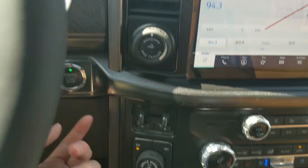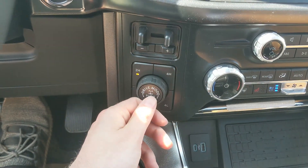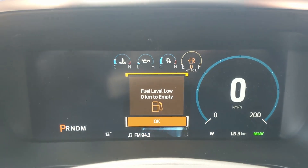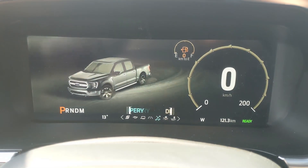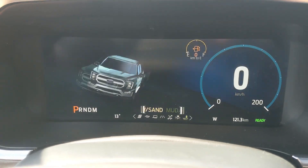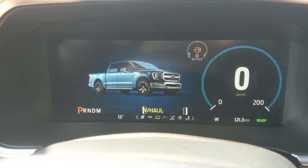To the left you have your pro trailer backup controller, trailer brake controller, and 4x4 controls with 4 Auto and locking rear differential. You also have a drive mode selector for normal, slippery, deep snow/sand, and mud ruts, and on the opposite end you have tow haul, eco, and sport mode so you can customize your driving experience.